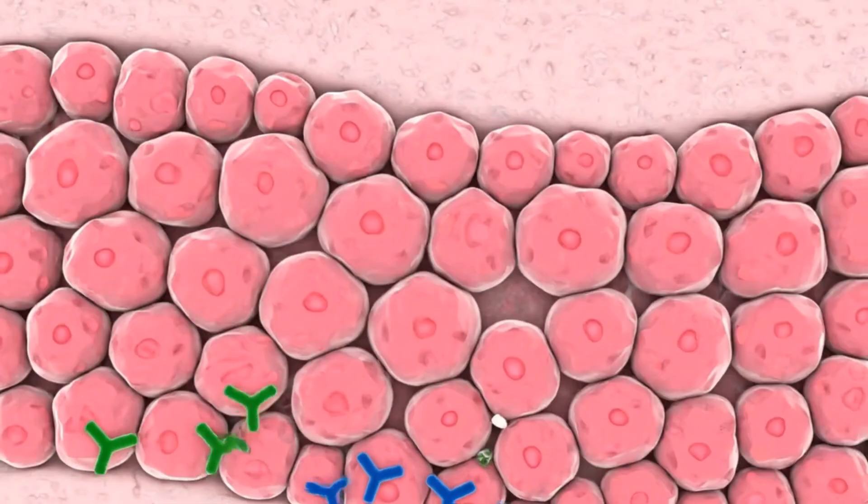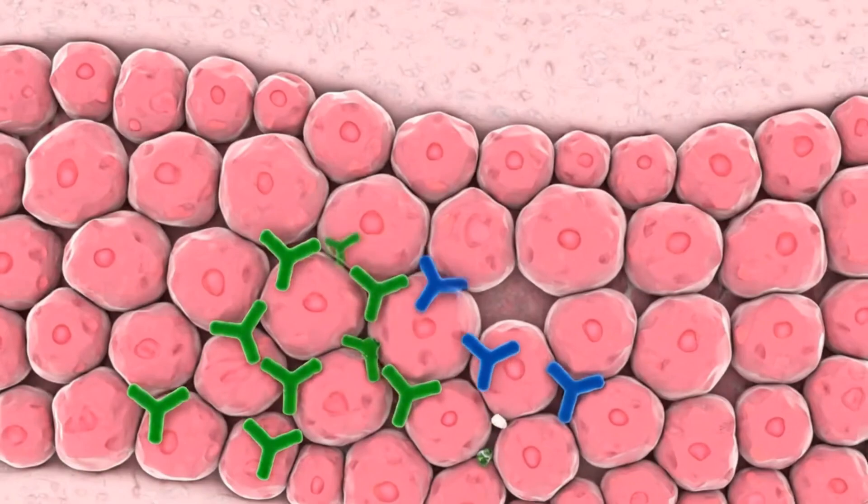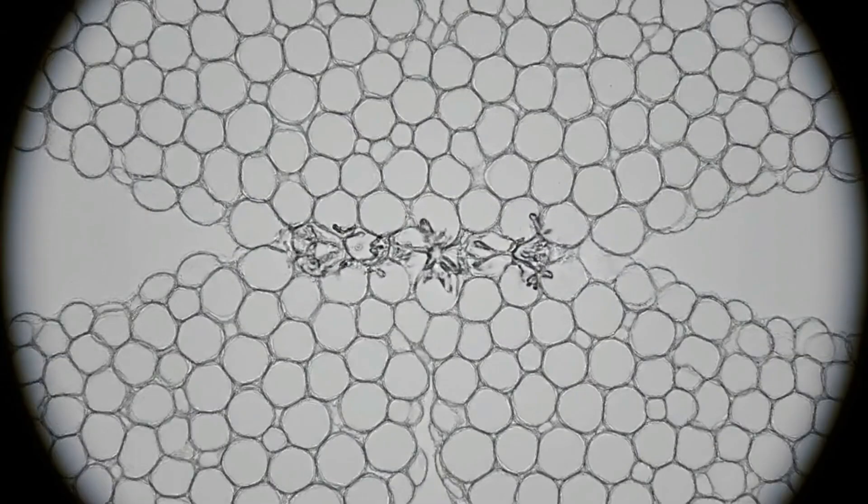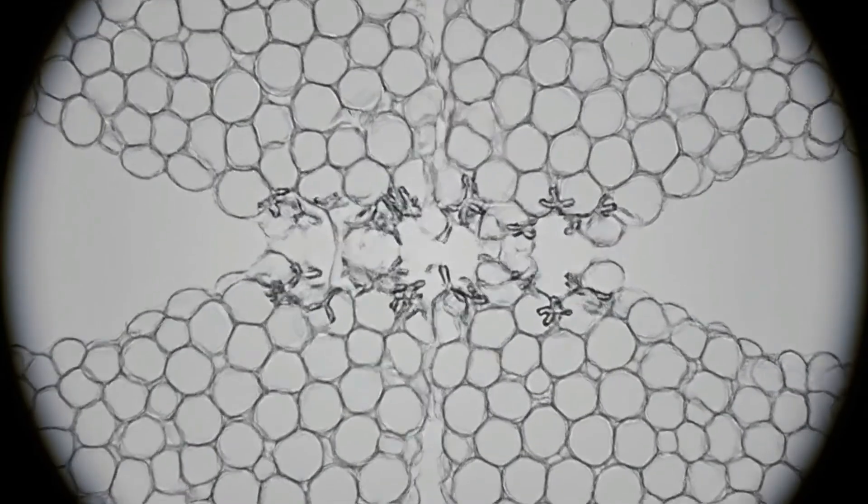The way that I like to explain it to my patients is that the antibodies cover the Velcro between our cells, preventing them from sticking. This causes the skin and the mucous membranes to blister and fall apart, creating ulceration.